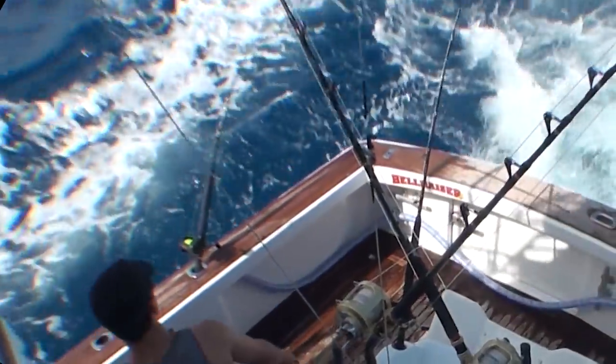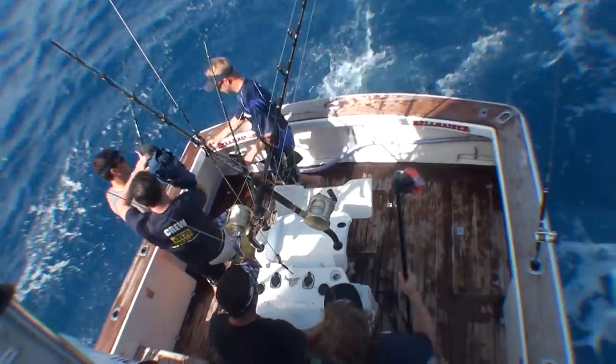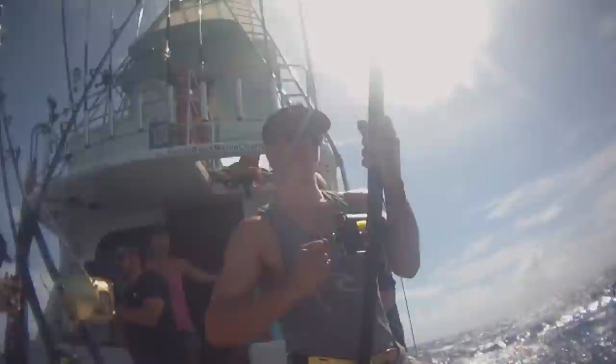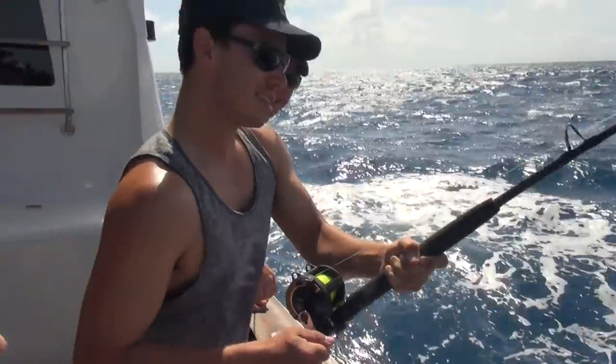Got him on. Got a bit of weight in him. Need a gimbal belt to fight our bait. Is it a Spanish mackerel? It looks like it's a fish — Spanish mackerel. Matty, this is our bait. And this is the biggest fish I've hooked this whole trip.